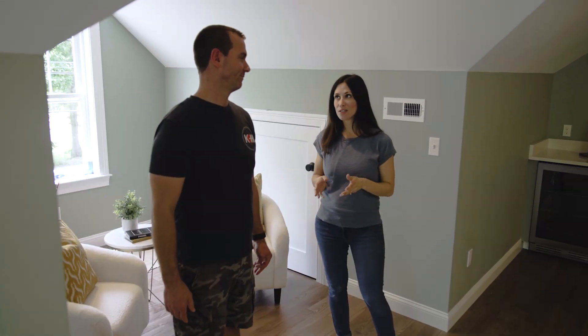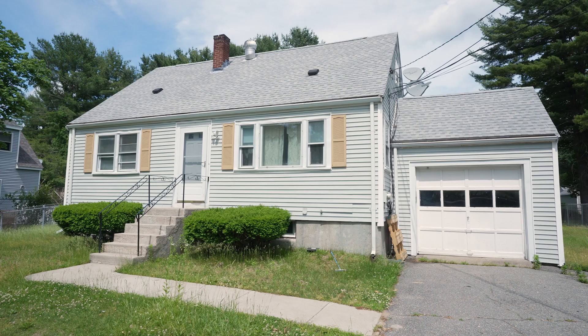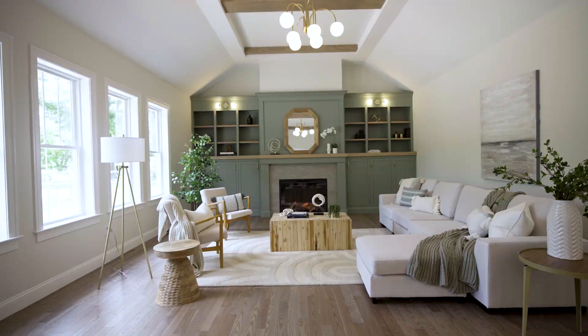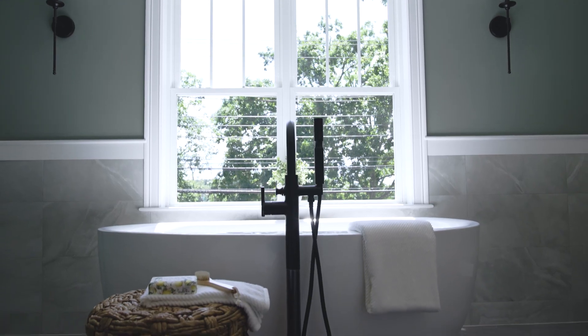That is one thing I really like about this house — the light is so nice coming in. When we get the opportunity to take an existing property that wasn't worth saving, we're able to redevelop it into our own creation. For me, it's kind of like a blank canvas. I'm always thinking about the person who's going to live in this house, making it special and unique. We always ask ourselves, would we move into that house? And the answer is always yes.